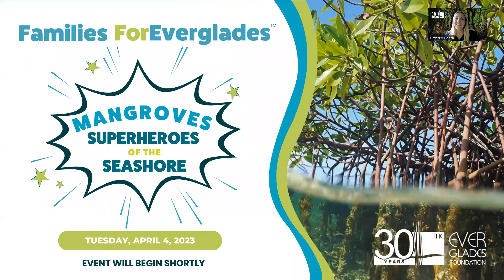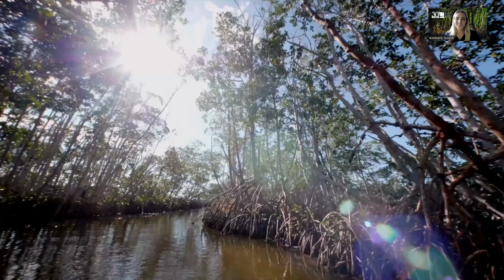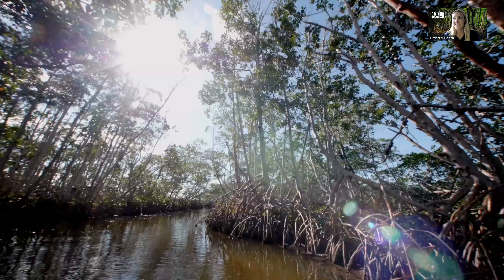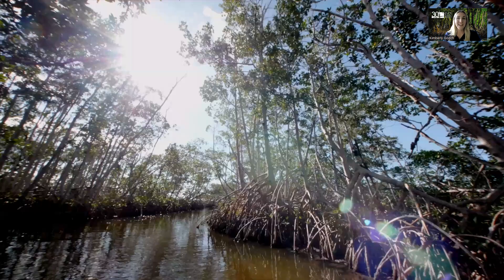And we'll get started. So tonight is Families for Everglades: mangroves, superheroes of the seashore. We're going to learn all about these incredible plants. Mangroves are extraordinary in many ways and truly are superheroes of the plant world. Tonight we're going to learn a little bit more about what makes them so important to this ecosystem.